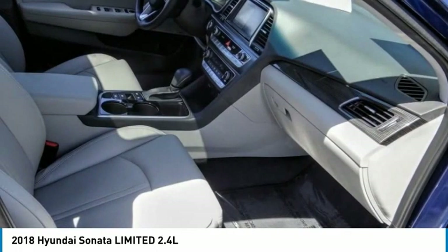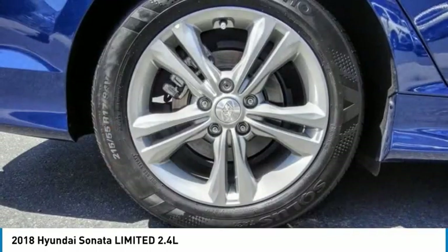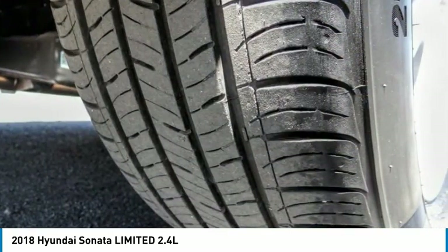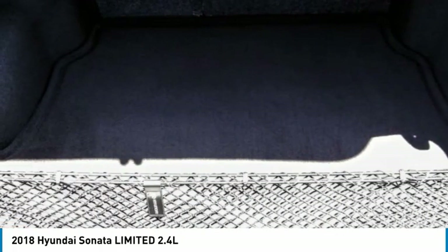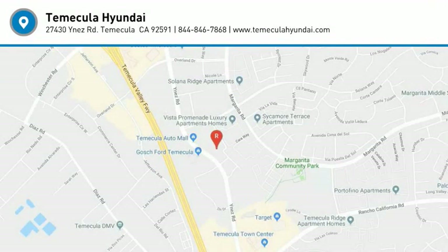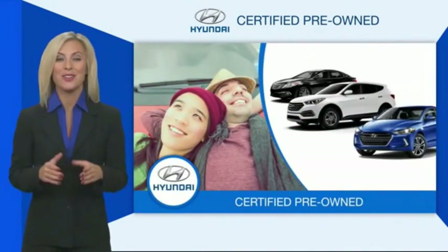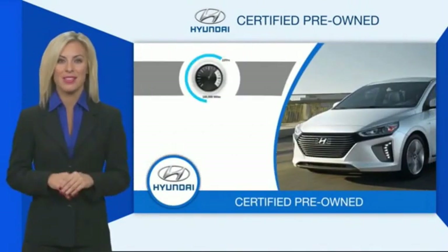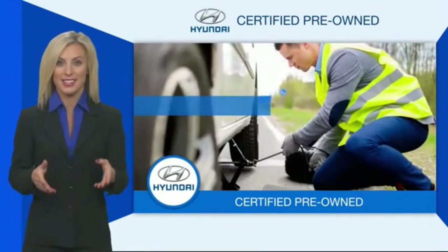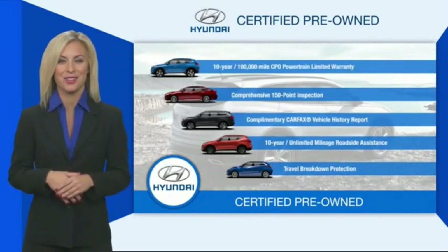Your new ride is just a phone call away. Hyundai certified vehicles will provide you the confidence you desire in your next vehicle. All certified Hyundais come with a limited powertrain warranty, a comprehensive inspection, roadside assistance, and much more. Contact your Hyundai dealer today to learn more about the Hyundai certified program.